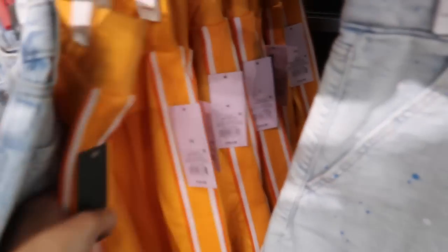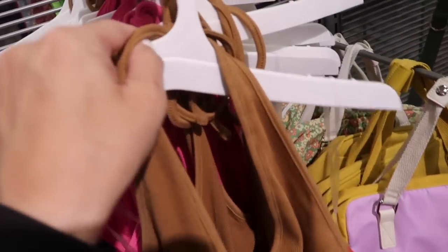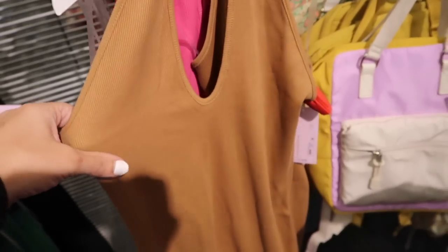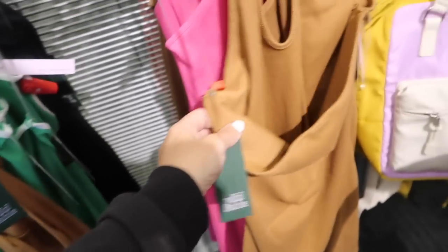Seeing the orchid and the orange colors in these rib halter neck dresses from Wild Fable. These have that halter neck, really nice ribbed fabric with the scoop neckline, fitted through the body, mini length, and then it also has that open back. These are $15. It comes in the brown, also the fuchsia, the green and white, and the black.